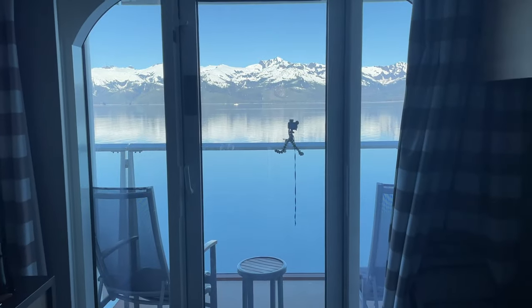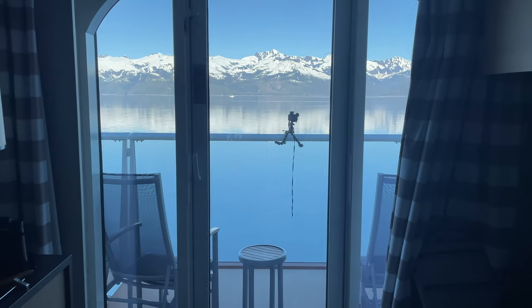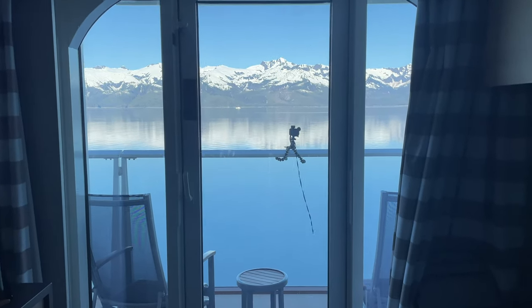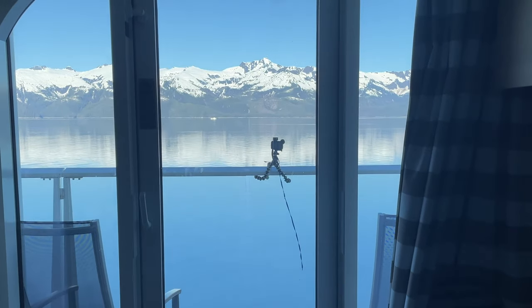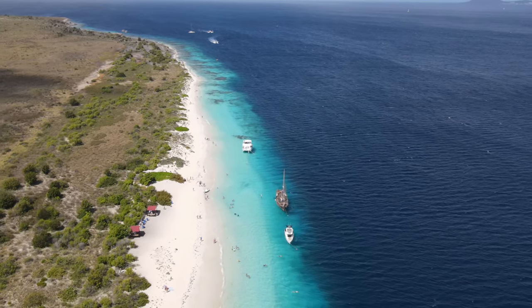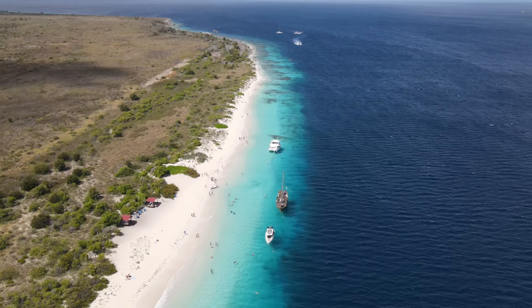Hello and welcome, or welcome back, to our channel Annie Plus Luke. We are cruising the Alaskan Inside Passage on Royal Caribbean's Quantum of the Seas in this video series. If you want to see some of our other Royal Caribbean cruise content, which is more of the tropical Caribbean stuff, be sure to check out the playlist linked in the description box below.